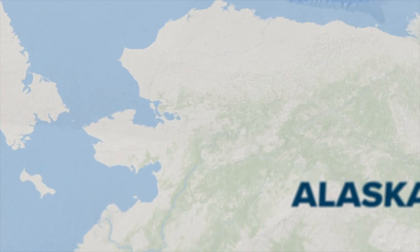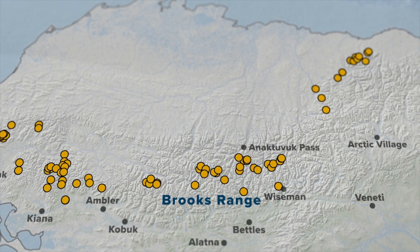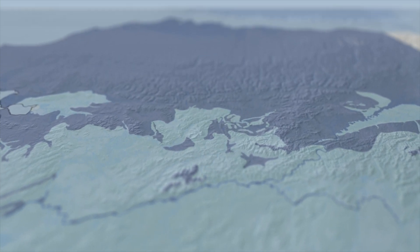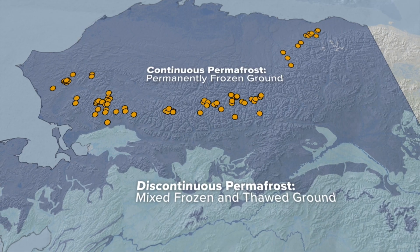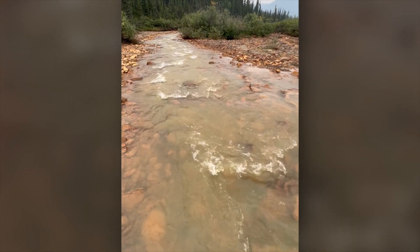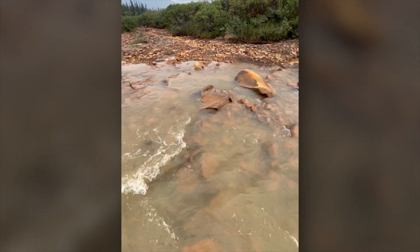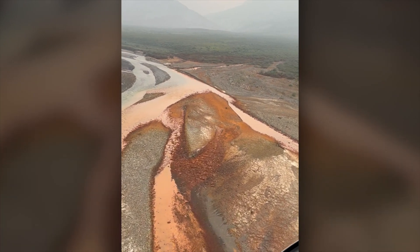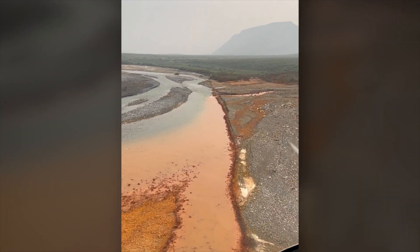The rivers in Alaska that are turning orange are due to the thawing of permafrost soils. The Arctic is warming four times faster than the globe as a whole, and we're seeing very dramatic changes — what used to be permanently frozen is now thawing in the summertime. Water is getting deeper into the soil, where minerals containing metals undergo a reaction with water that releases acid and metals, which eventually makes it into a river. One of those metals is iron, and it looks like rust when it enters a river — that's why so many rivers look orange.